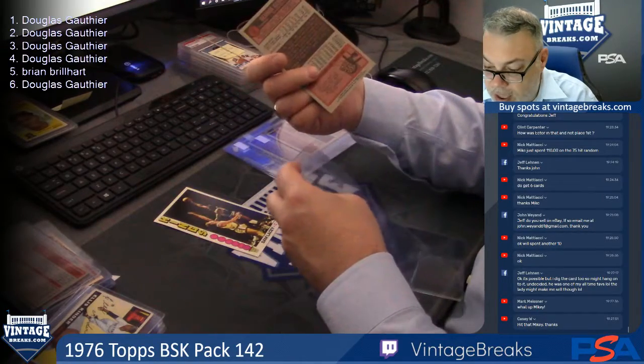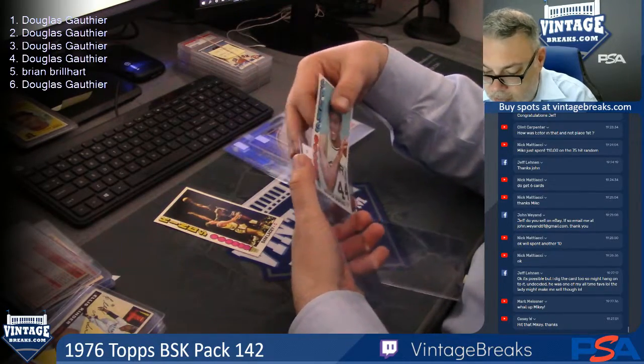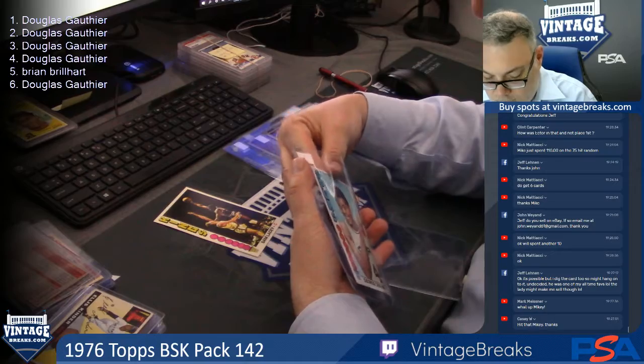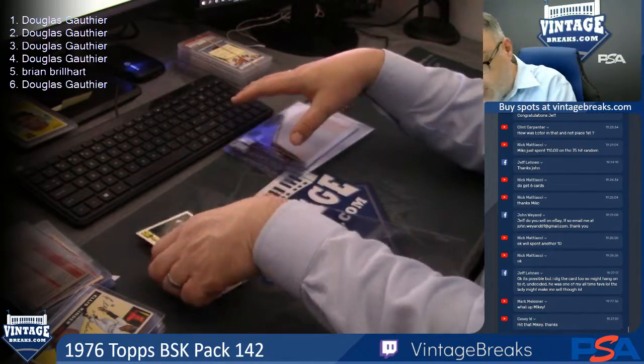Here's another Hall of Famer, the Iceman, George Gervin. It's a great pack — Dr. J and the Iceman, George Gervin. Last but not least, Sam Lacey. It's a loaded pack right here, guys.